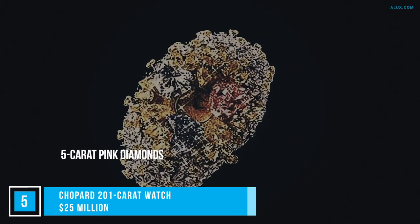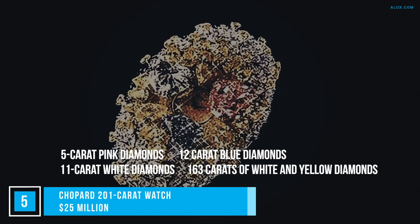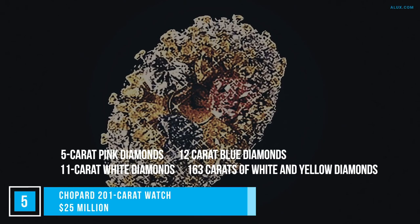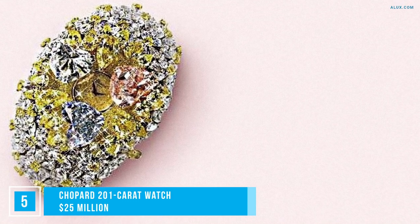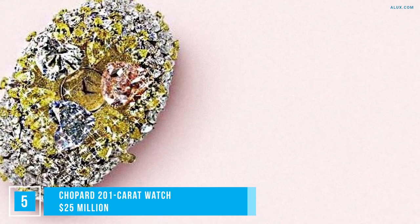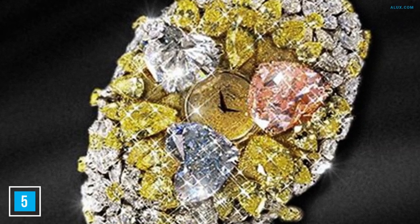What do you get if you add 15-carat pink diamonds, 12-carat blue diamonds, 11-carat white diamonds, and 163 carats of white and yellow diamonds to a watch? Other than a tired wrist, you'd get the second most expensive wristwatch for women. It's definitely a spectacle to behold, mirroring the sun right down to its diamond-encrusted face.